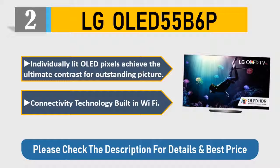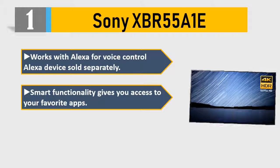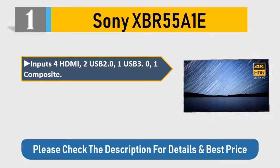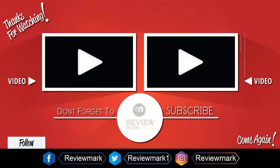Number 1: Sony XBR 55 A1A. Works with Alexa for voice control — Alexa device sold separately. Smart functionality gives you access to your favorite apps. 4K Ultra HD picture clarity with contrast and color. Inputs: 4 HDMI, 2 USB 2.0, 1 USB 3.0, 1 composite. OLED panel with native 120Hz refresh rate. Please check the description for details and best price. Thanks for watching — check out our other videos and don't forget to subscribe.